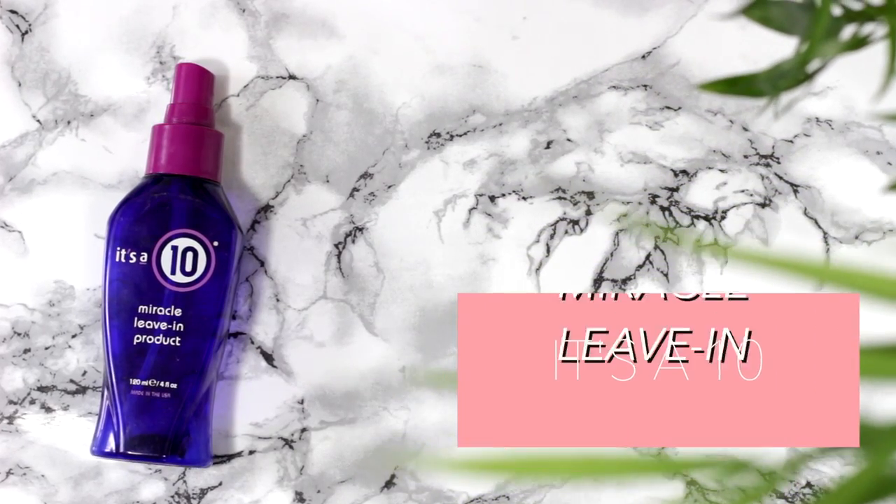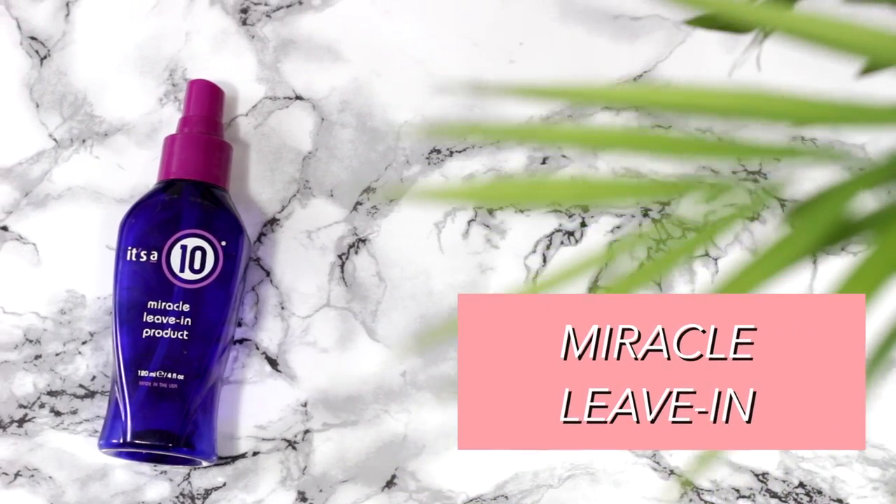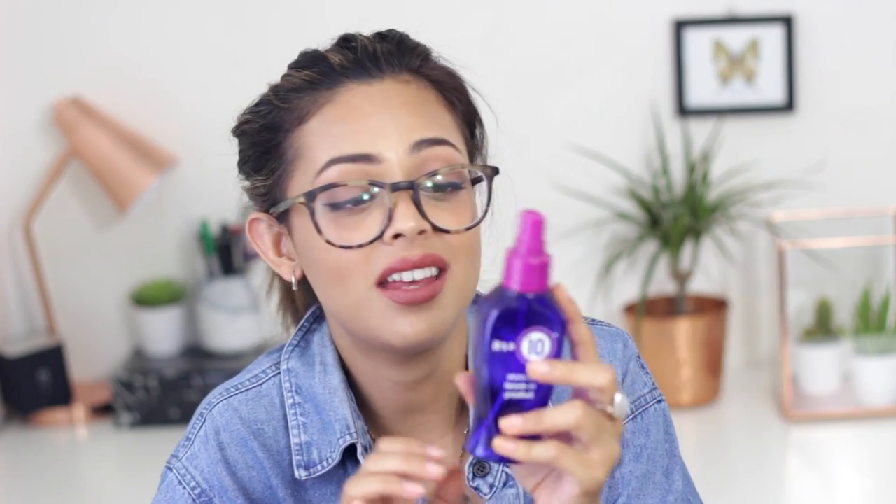The last product is the It's a 10 Miracle Leave-In Product. This stuff is so good. The only thing stopping me from buying it is that it's discontinued here at Sally's, so I'm going to have to find it online. It smells amazing, it left my hair so smooth. Girls with curly and straight hair can use it — it's just a miracle in a bottle. I had hardly any frizz, and it also acts as a heat defence. It does like 10 things in one. Definitely check out this stuff. And it's completely all gone.